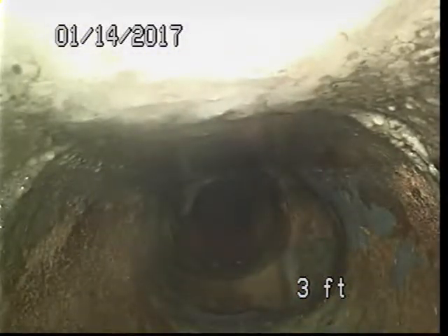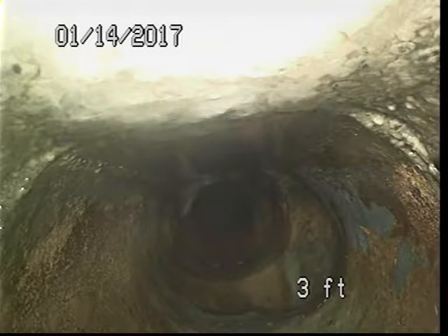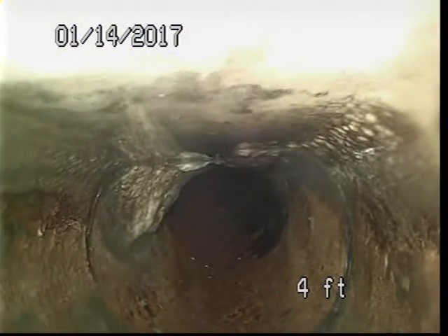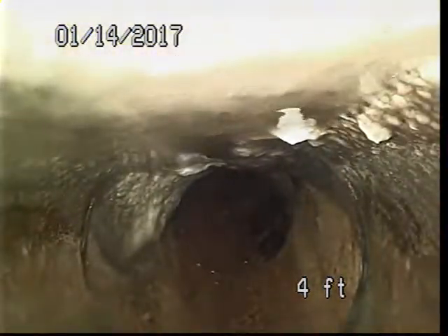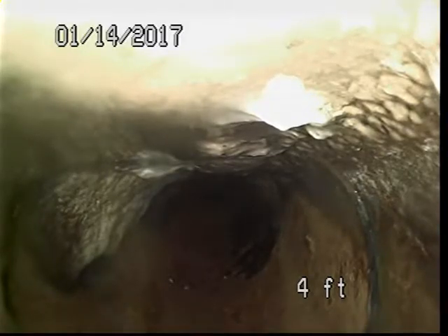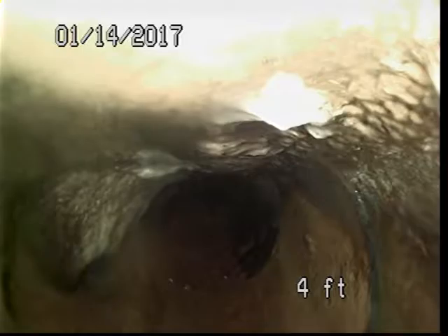At this time we're on the second floor portion of the 100 building, portion A. You can see at three feet there's a lateral on the left. Four feet lateral on the right — looks like it's coming from the urinal. You can see the calcium buildup.